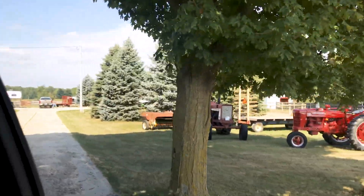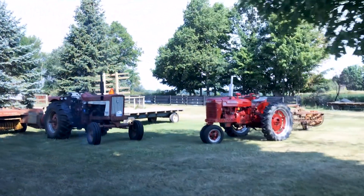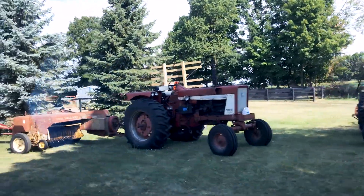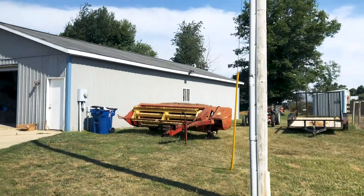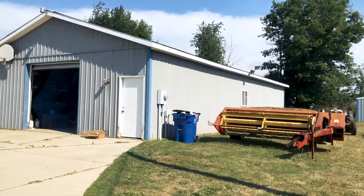We've been driving for about three hours now and we're finally in Ionia, Michigan. Right now we're pulling into Rocket's breeder's home, and this barn is actually where Rocket has been living with his mom and litter mates.